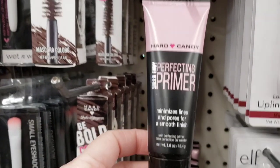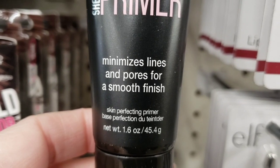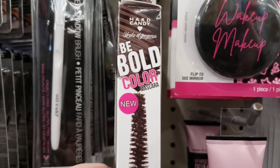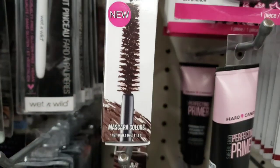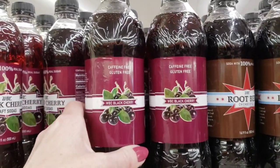Here's some new Hard Candy Perfecting Primer — minimize lines and pores for a smooth finish, 1.6 ounce. And here's some more Hard Candy — this is Be Bold Color Mascara. I don't know what color it's supposed to be, but I believe this is new.